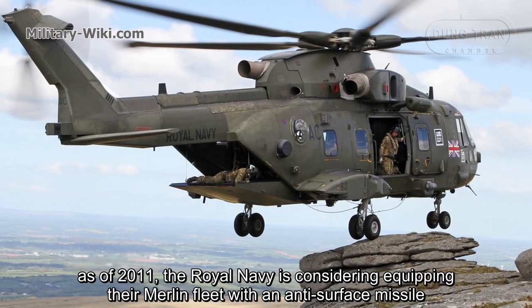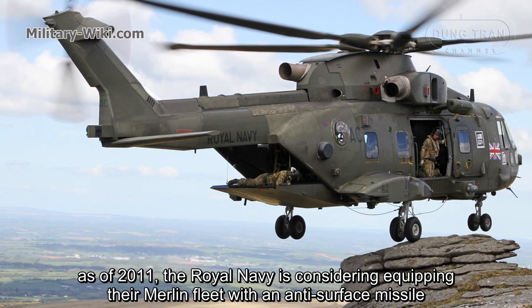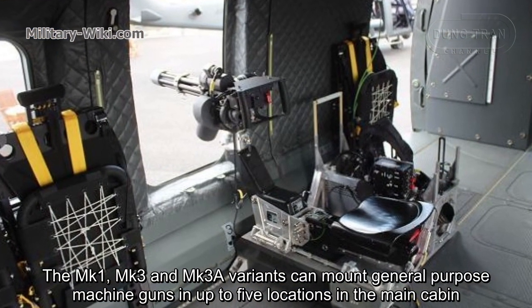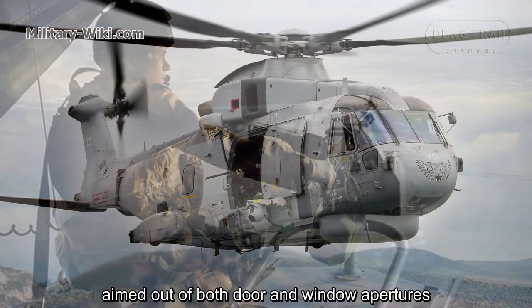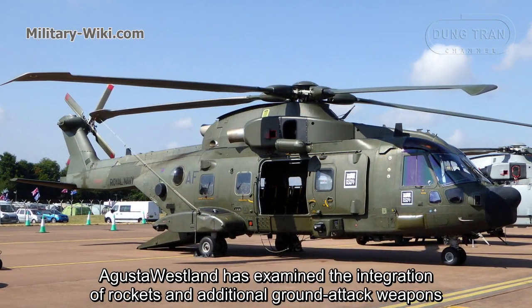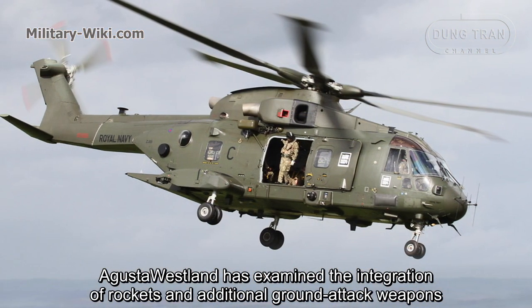Some customers have chosen to deploy the Mk3 anti-ship missile on the AW101. As of 2011, the Royal Navy was considering equipping their Merlin fleet with an anti-surface missile. The Mk1, Mk3, and Mk3A variants can mount general-purpose machine guns in up to five locations in the main cabin, aimed through both door and window apertures. AgustaWestland has also examined the integration of rockets and additional ground attack weapons.